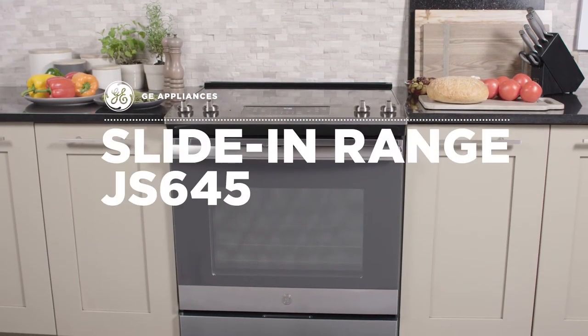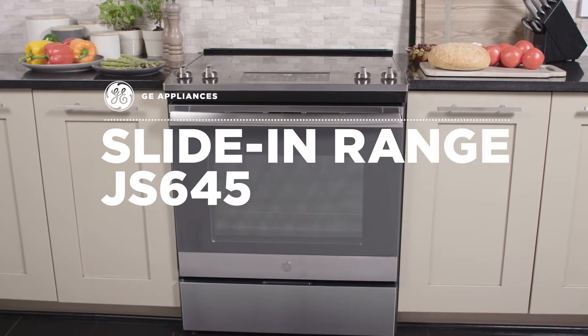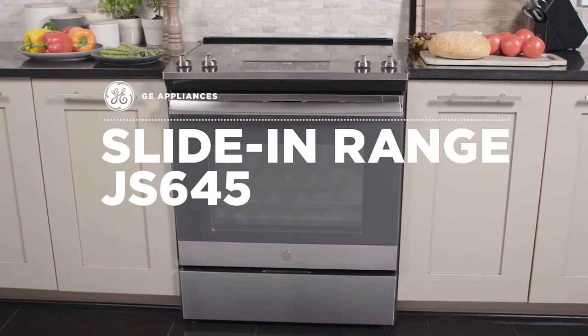At GE Appliances, we know that everyone loves getting something extra. That's why we created slide-in ranges with lots of impressive features.